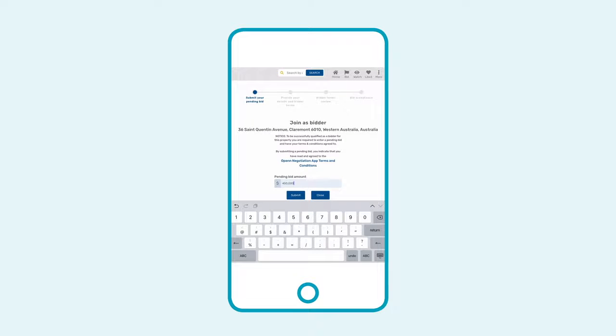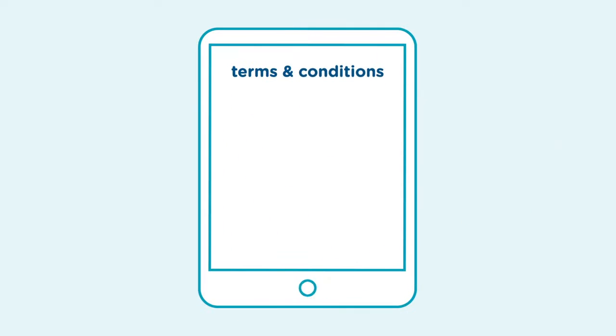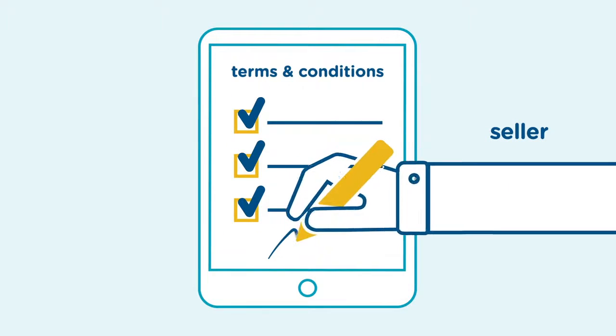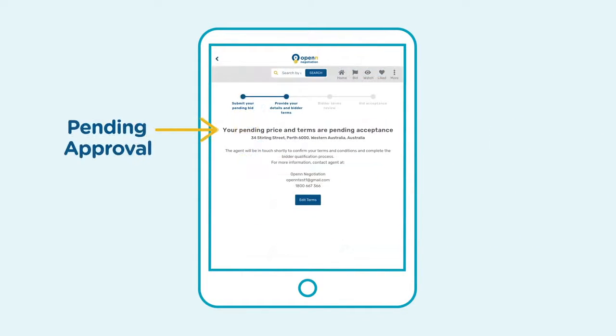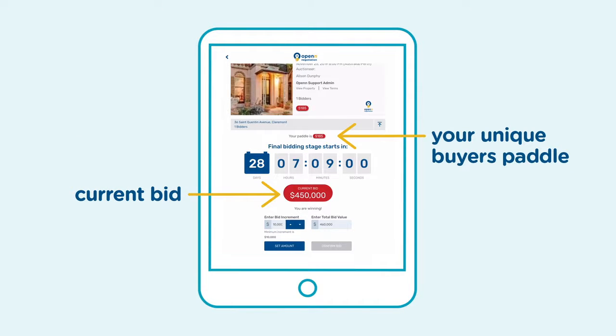Pressing submit will notify the agent, who will then get in touch and help you complete the documentation. If the seller accepts your terms and signs the documentation, the agent will accept you as a bidder through the app. Your starting price will then become a live bid and you'll be assigned your own unique paddle number, making you a qualified bidder.